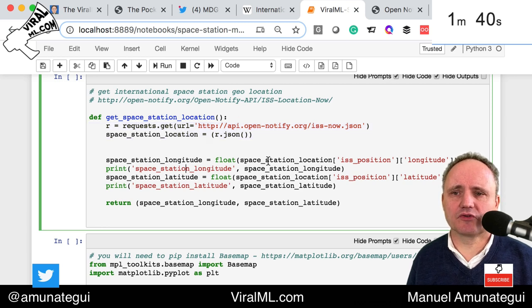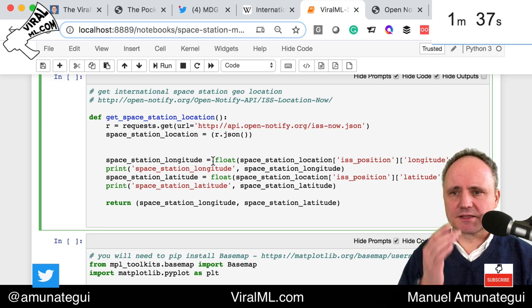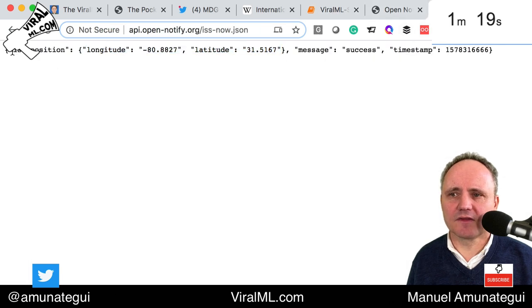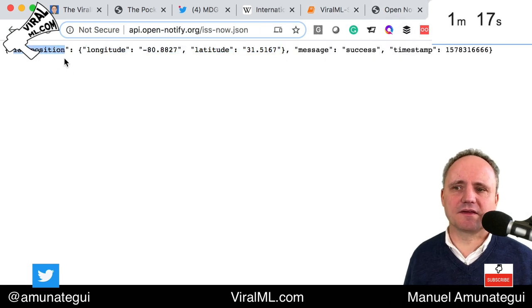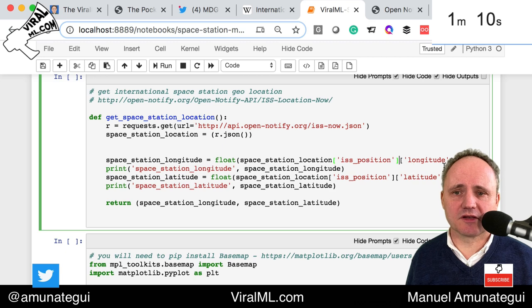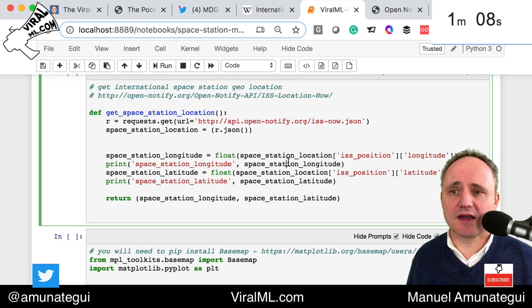We're also going to translate the values because these come as strings from JSON. We want to make sure they're floats so we can pass them to the map. So we're going to convert them to floats and print them out. The JSON returns a dictionary, so we say: give us the iss_position field, and then access either the longitude or the latitude. We're going to want both, of course — iss_position longitude and iss_position latitude — and that function will give us that information.